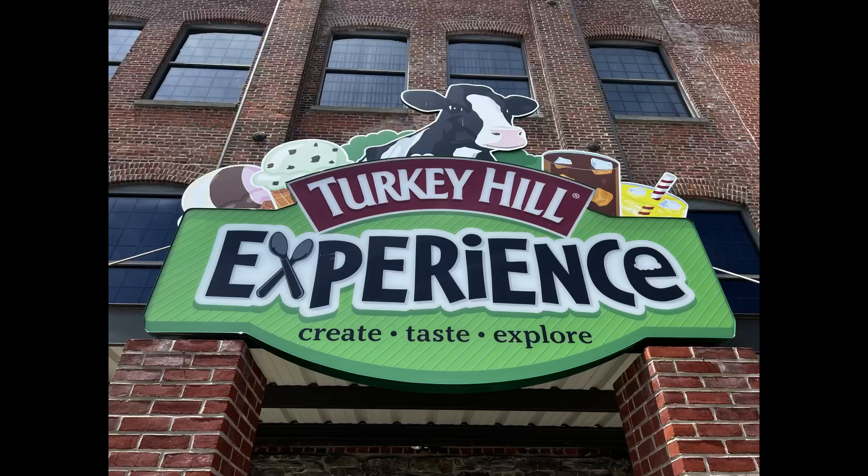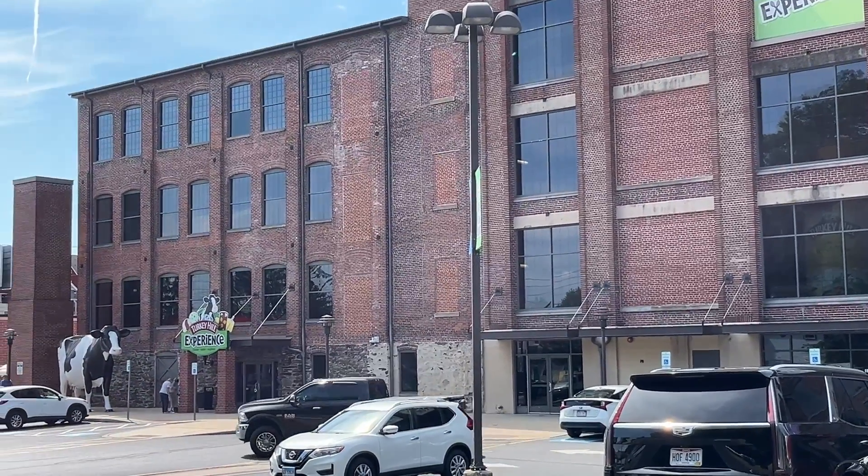We're finally here — the Turkey Hill Ice Cream Experience. A dream come true. Just outside Lancaster, Pennsylvania, in the little town of Columbia, is the Turkey Hill Experience.